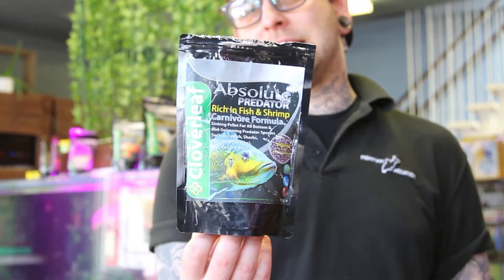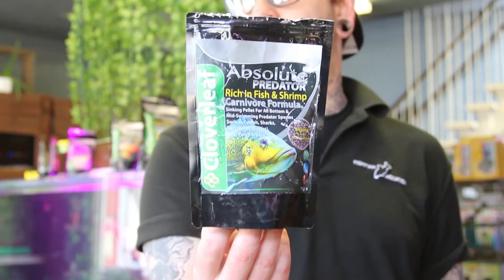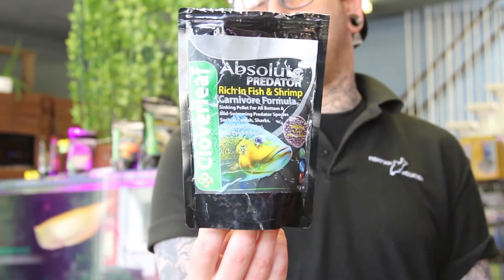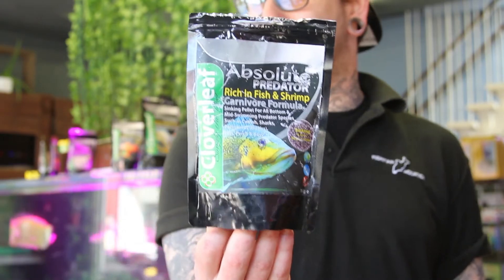The next and last food we're testing today is the Absolute Predator Sinking Pellets — a 4.5mm pellet, more suited for your perches and midwater species of catfish. It's a very high protein food, rich in fish and shrimp.